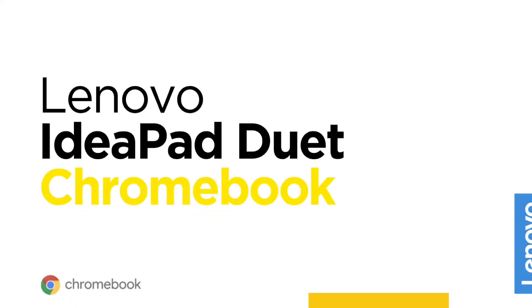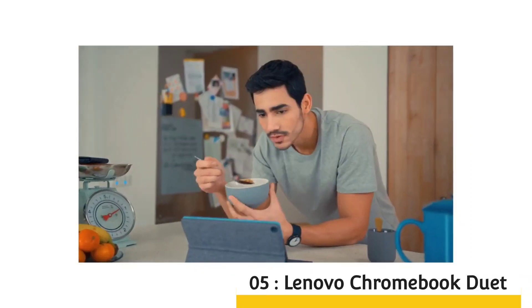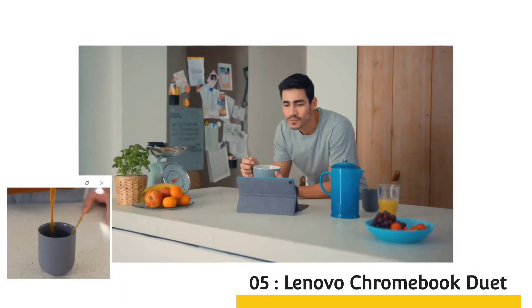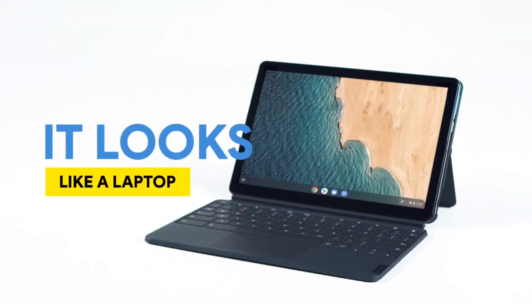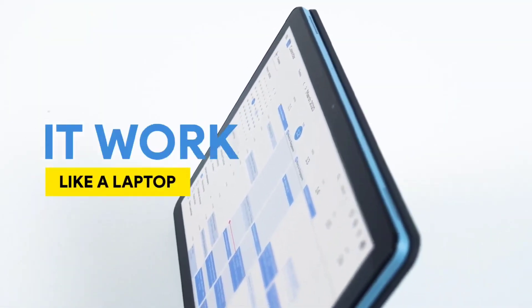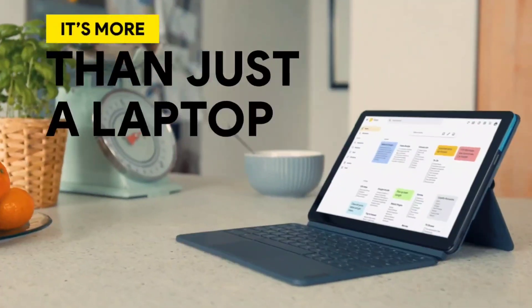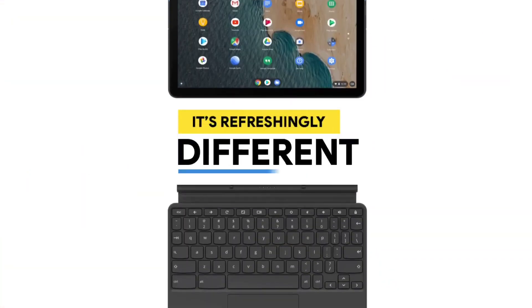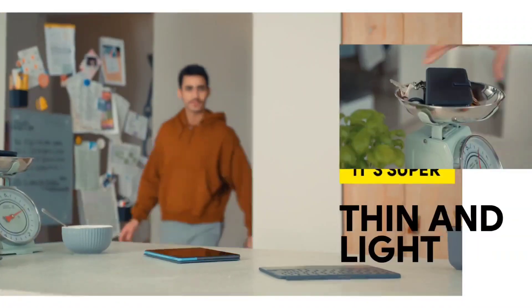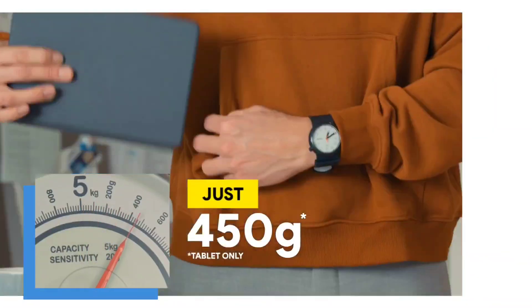Lenovo Chromebook Duet — the best Chromebook on a very low budget. If you are looking for an affordable device for on-the-go work, the Lenovo Chromebook Duet delivers excellent value for its low price. It's an ultra-portable 10.1-inch 2-in-1 device with a detachable keyboard and a kickstand cover. It contains a MediaTek Helio P60T processor, 4GB of RAM, and up to 128GB of storage, and it performs well if you are just browsing or don't plan on using a super heavy load.